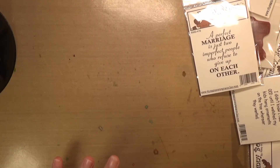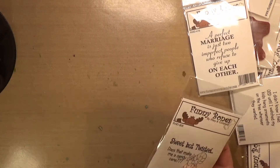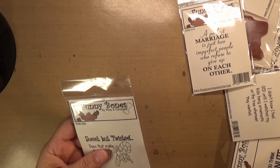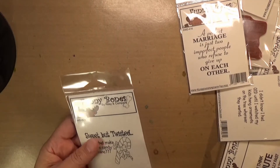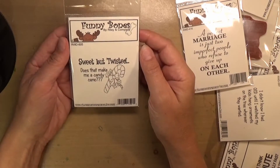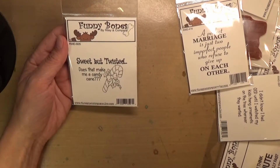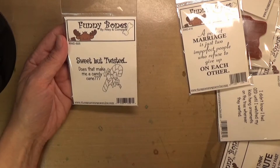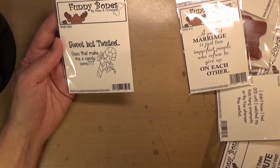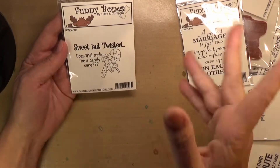The other things I got are called Funny Bones. They're mostly funny sentiment stamps, sometimes more serious, but most of the time they're funny. I've got a few of these already but I decided to amp up my collection of Funny Bones. I'm thinking about doing a Funny Bones series — maybe a card a week with a different Funny Bones stamp set. They're kind of all mixed up, so it might go from Christmas to something else and back to Christmas, but anyway.